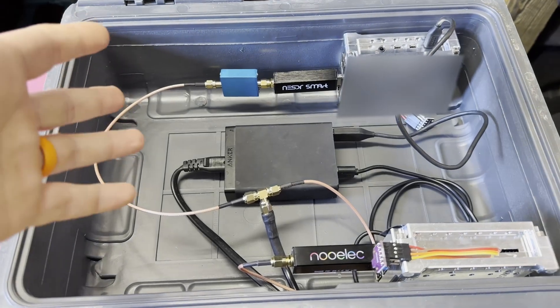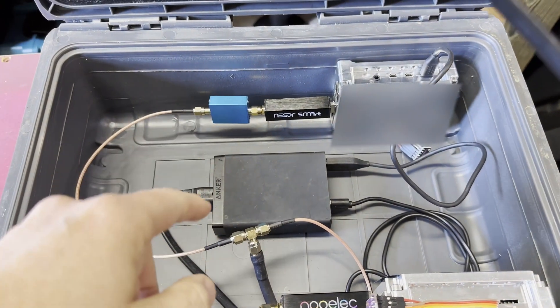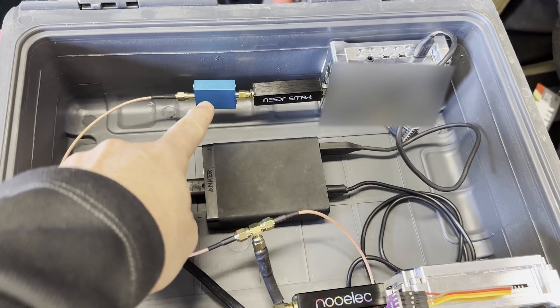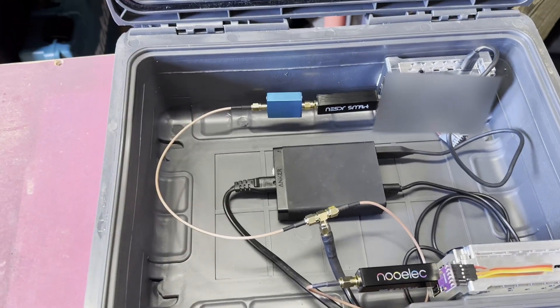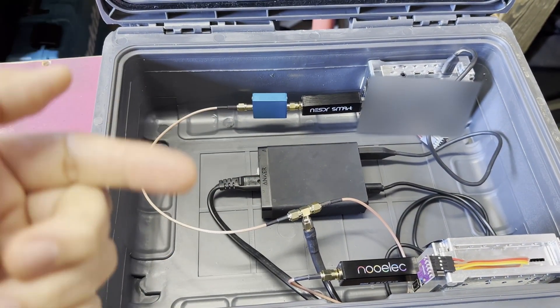All right gang, ADS-B Software Defined Radio SDR Battle Royale number two is about to start. Let me show you what the box looks like, but if you want the full details I'll put a video up here that will take you to the first one. The box is set up same as it was for the prior test. We have the Nualek NES-DR Smart V4 with a 1090 filter from ADS-B Exchange, and the same SDR without the filter. We're comparing heads up the same exact software defined radio with and without a filter to see which does better.